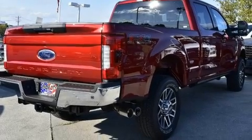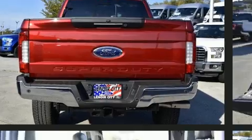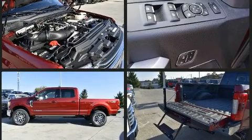Comfort and convenience were prioritized within, evidenced by amenities such as front and rear reading lights, a tachometer, variably intermittent wipers, a rear step bumper, fully automatic headlights, a trailer hitch, and more.